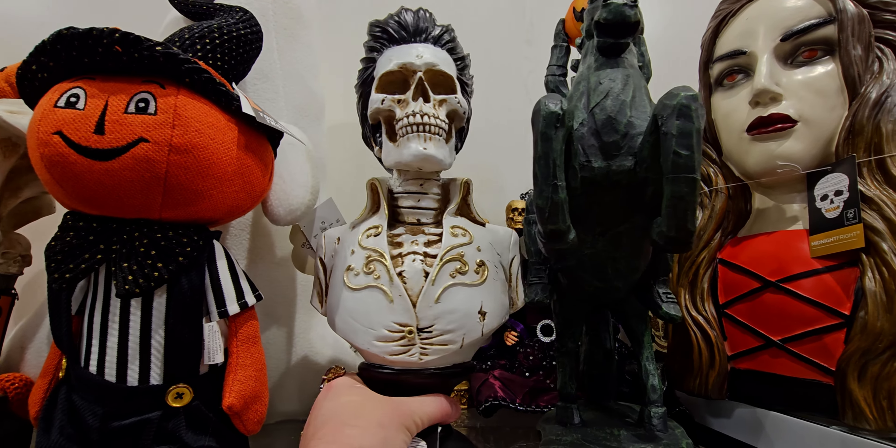Oh my — look at the apple one! $29.99 — it makes me think of Snow White's apple. It's got glitter on it — that is so cool!